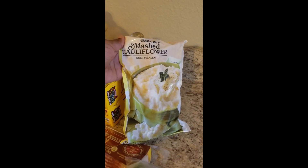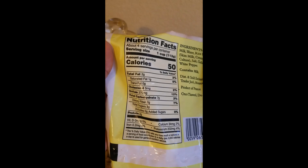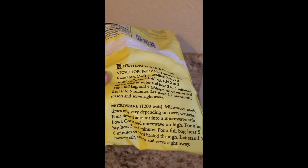Let's get started. I had to get some more vegetables, so I got this mashed cauliflower from the freezer section. I've gotten this before - tastes good. All you gotta do is pop it in the microwave. Here are the ingredients and nutrition facts. You can also put it on the stovetop, but we just use the microwave, add some butter and salt, and it's a good side dish.